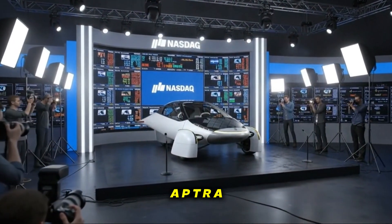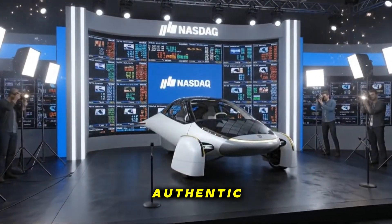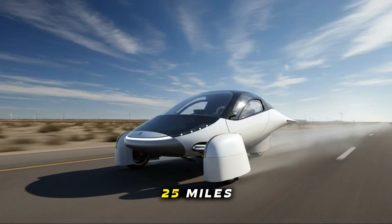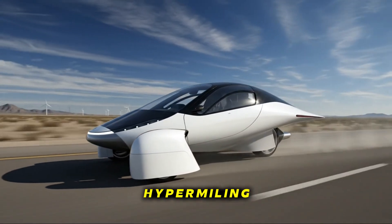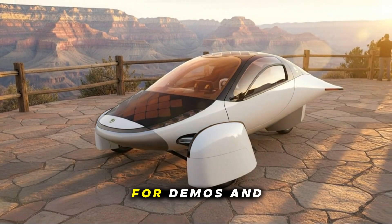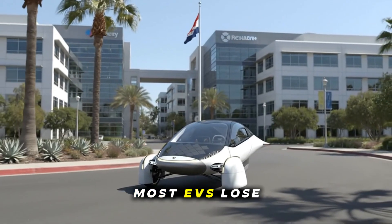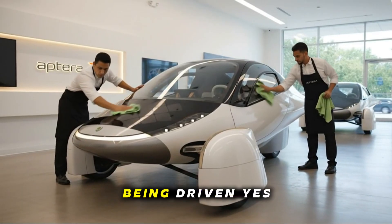For the first time ever, Aptera has vehicles equipped with enough production-intent components to conduct authentic, real-world road testing. And the results are already turning heads. During CES, Aptera's team drove around 25 miles over the course of the day. This wasn't highway hypermiling — these were mixed test drives, often involving harder accelerations for demos. And despite all that, the battery went up by 1%. Most EVs lose several percent just sitting in a parking lot overnight. Aptera gained energy while being driven.